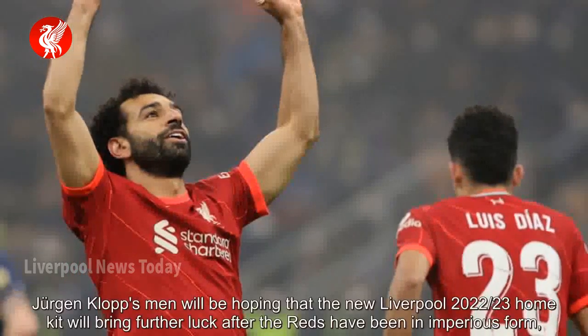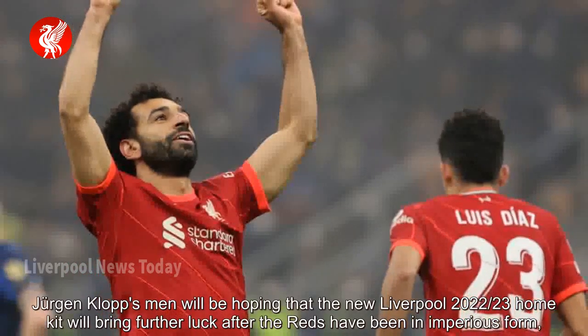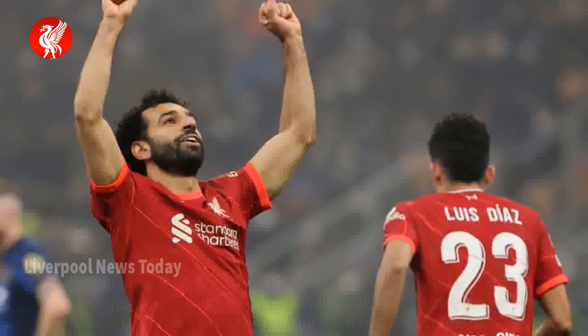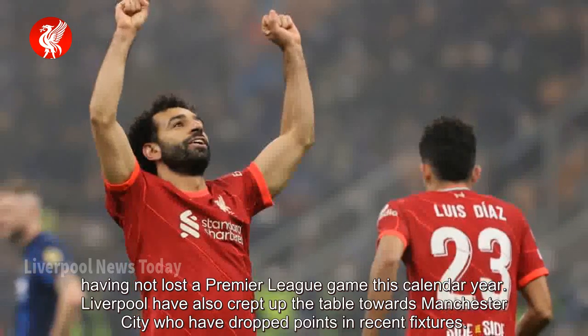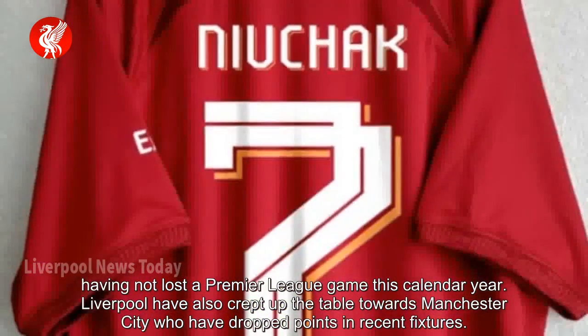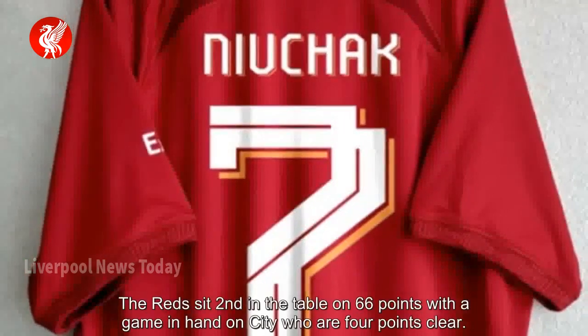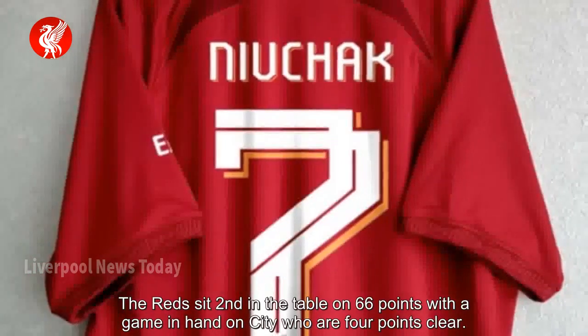Jurgen Klopp's men will be hoping that the new Liverpool 2022-23 home kit will bring further luck after the Reds have been in imperious form, having not lost a Premier League game this calendar year. Liverpool have also crept up the table towards Manchester City, who have dropped points in recent fixtures. The Reds sit second in the table on 66 points, with a game in hand on City who are 4 points clear.